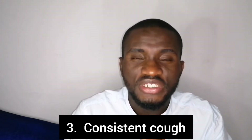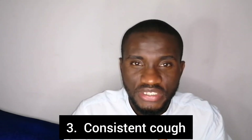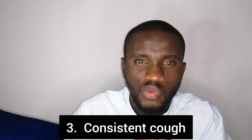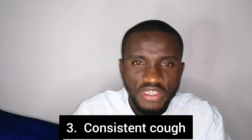Number three sign — and this one is very important — is when your animal has a consistent coughing or sneezing. It is a sign of a respiratory disease, most especially when we are not in the cold season or the environment is not dusty to warrant that kind of coughing or sneezing. If you notice your animal is coughing or sneezing consistently, it is a sign of ill health — look out for those animals and treat them.